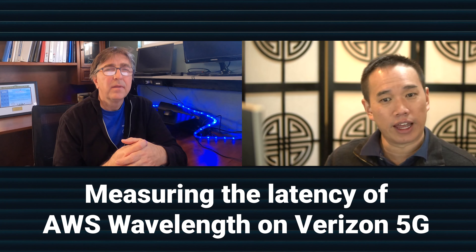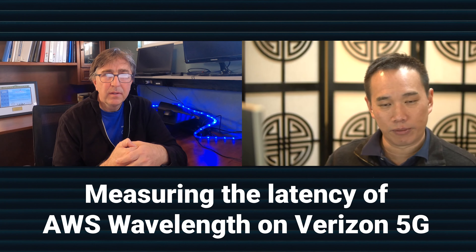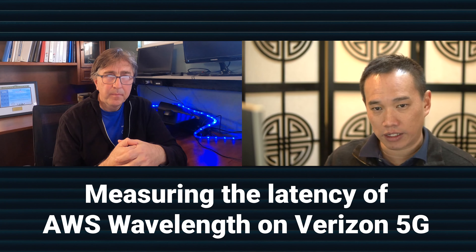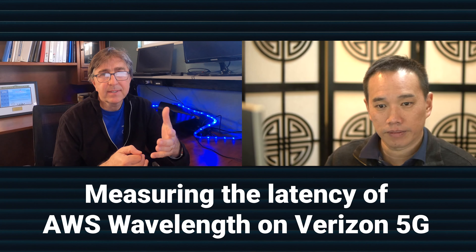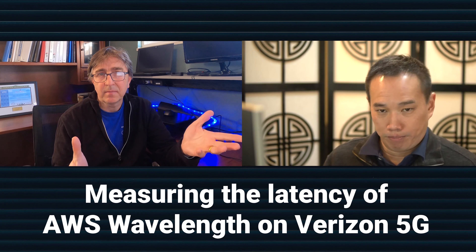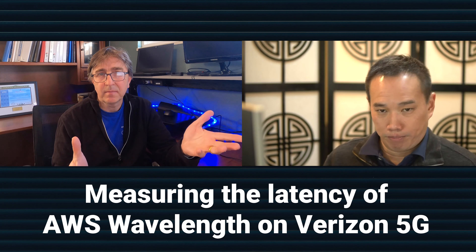If you have a cloud region near you, I'm not sure the mobile edge site would add that much more - maybe you'd shave off a millisecond or two. You'd need to ask whether it's worth the premium. Looking at where cloud locations are - AWS has Oregon, Ohio, North Virginia - would you use Wavelength there? Unclear. Similarly if Azure were rolling out on AT&T, should you use the mobile edge sites or the cloud? Our testing says the differential is not substantial, but this is the first round and networks are still being optimized.